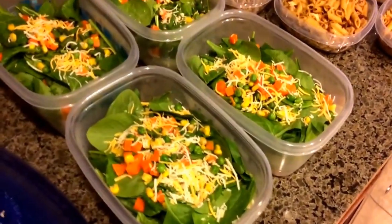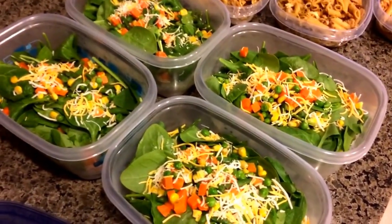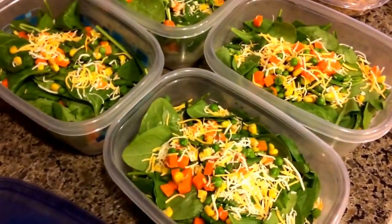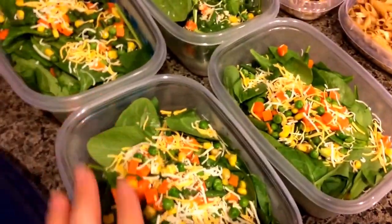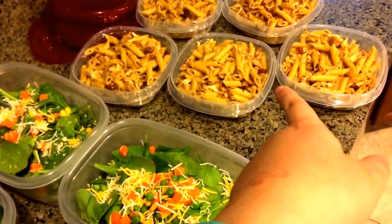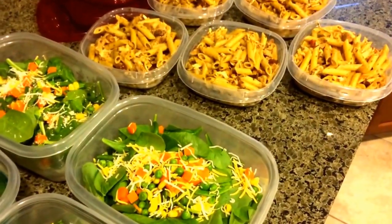For my last part of this meal prep, I have my go-to salads. It's just romaine lettuce and then some baby spinach, and then some little veggies — like the corn, peas, carrot thing — and a little bit of cheese. I'm going to add some grilled chicken to this once my chicken defrosts. And then I've got some whole wheat pasta with some shredded chicken breast, a little dab of pesto, and sun-dried tomatoes.